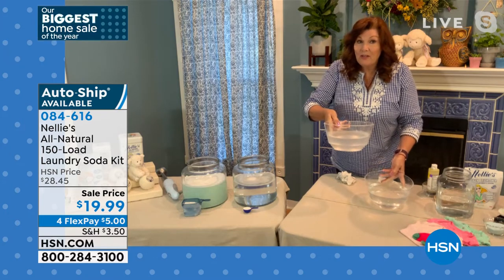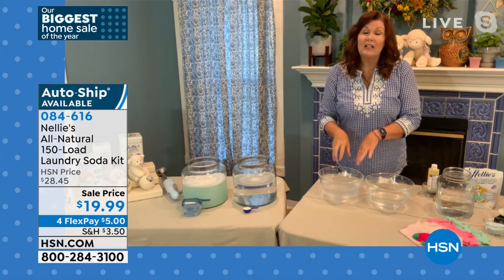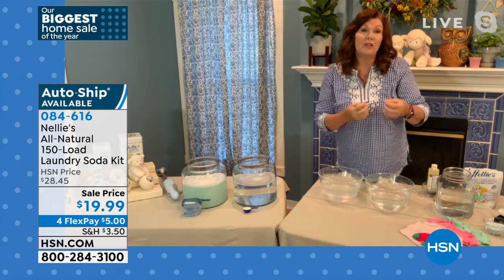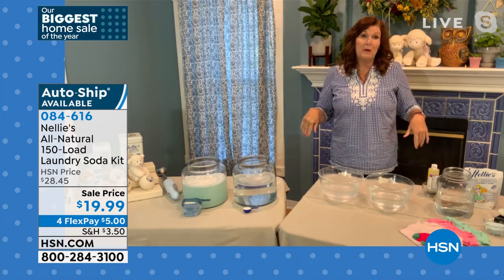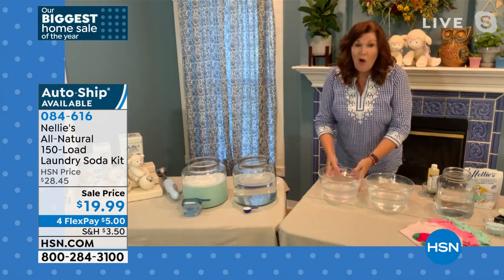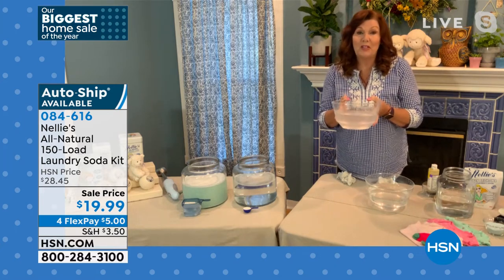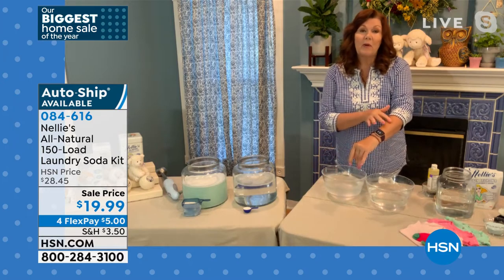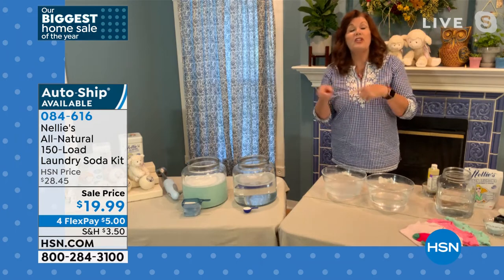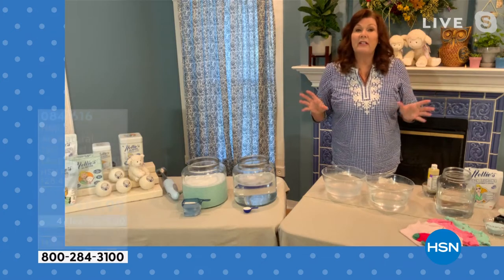Those are chemicals — petrochemicals, petroleum products left behind in your clothes. What that means is your favorite T-shirt, your jammies, your sheets, your towels, your underwear, your yoga pants, the kids' school uniforms, soccer uniforms — all have toxic petroleum chemical residue in them. Your skin is the largest organ of your body. If you're wearing this, you're soaking it up. Switching to Nellie's is one of the easiest ways to eliminate toxins from your everyday life.